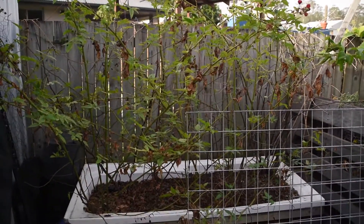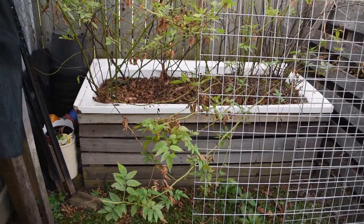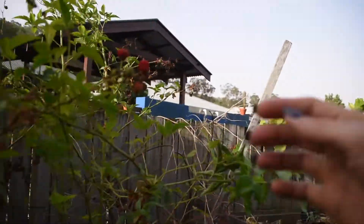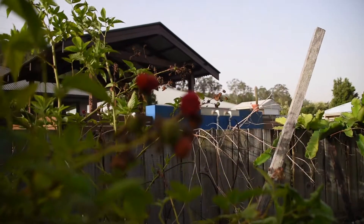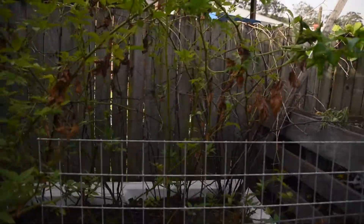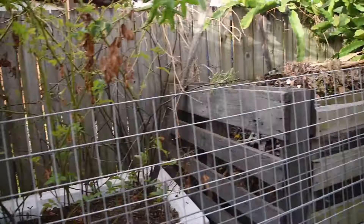Now because I haven't been in the garden very much, my bathtub raised beds are very dry and I've lost quite a bit of stuff on them. But this raspberry isn't doing too bad actually. The native raspberry is cruising along — it needed some more TLC this year, that's for sure.